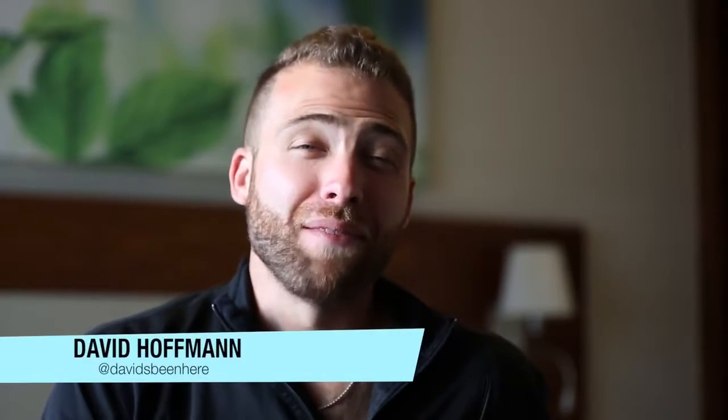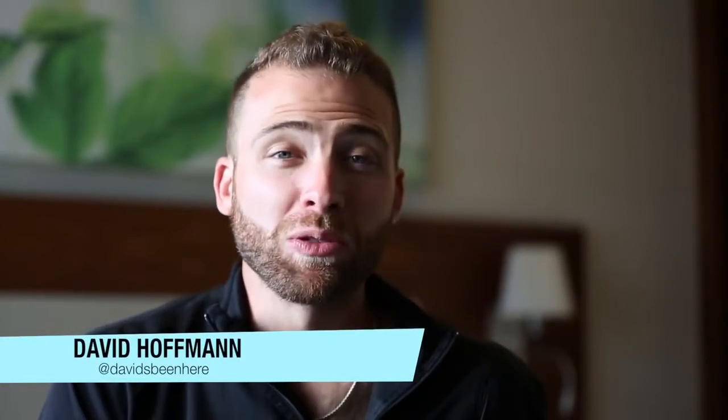For the past couple of nights I've been staying at the Doubletree by Hilton here in the Woodstock area of Cape Town. This hotel is great.